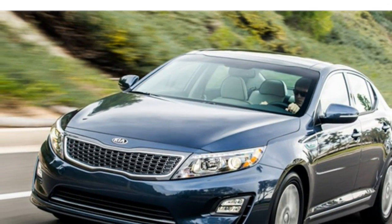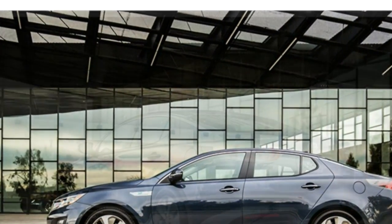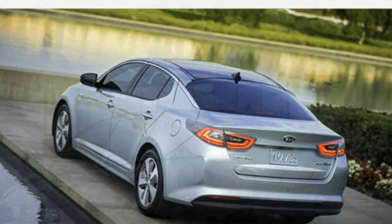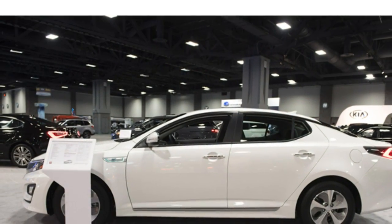Available features include Kia's voice-activated UVO infotainment system, an Infinity audio system, navigation, a rear-view camera, rear parking sensors, blind spot monitoring, rear cross-traffic alert, power folding side mirrors, and a panoramic sunroof.